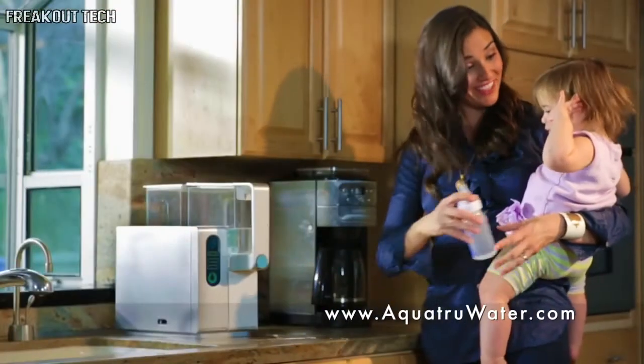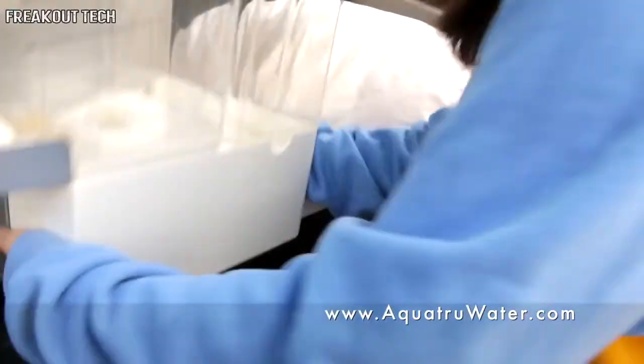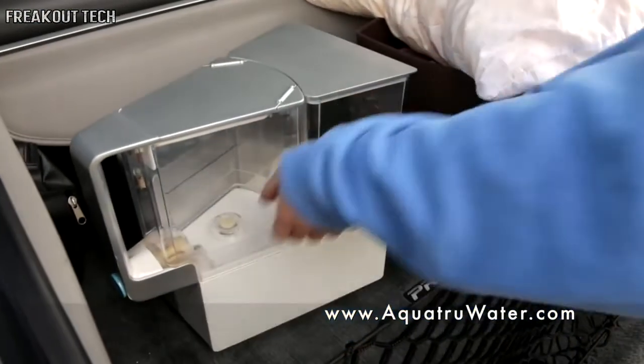All of AquaTrue's water tanks are made from BPA-free plastic and are dishwasher-safe. AquaTrue is great for everyone from college students to families. It fits under standard kitchen cabinets, and since there's no installation or plumbing involved, you can take it with you if you move.